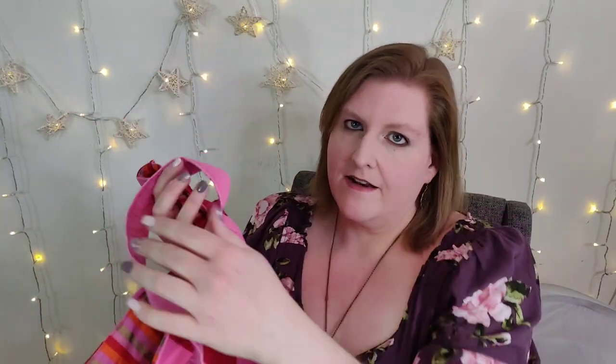It still has a little fuzzies — I haven't lint rolled it yet. I have cleaned it, I washed it — I try to wash the packs that I get if I can, if they're washable, and this one is, so I've got to lint roll it.